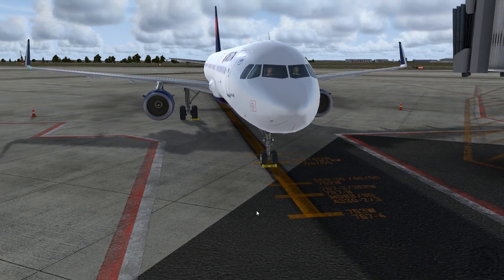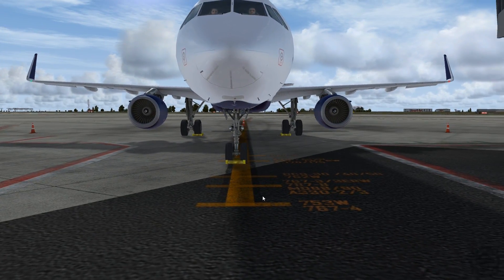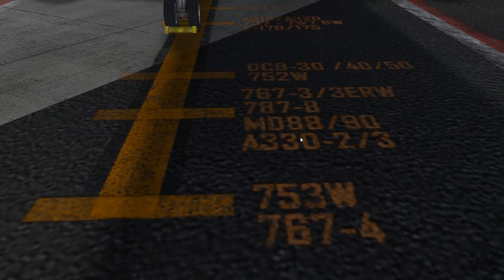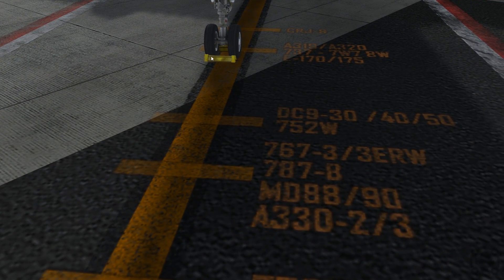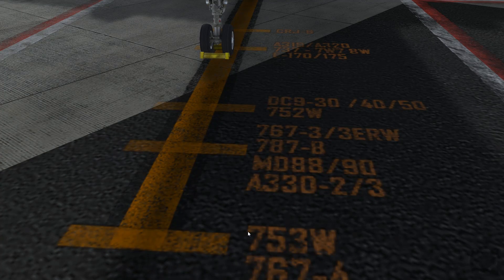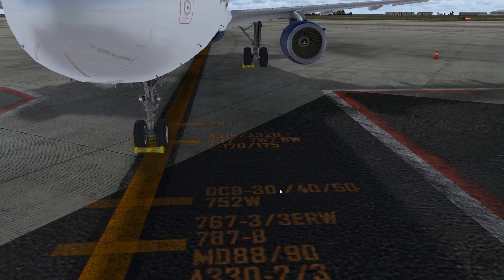You also notice this long yellow line — this is the gate's centerline. This is the line that aircraft want to line up with when taxiing into the gate; it will get them at a good distance to attach to the jet bridge. You'll also notice hash marks labeled with aircraft type codes. The one here is an Airbus A320, so it's lined up right here with the A320 marking, making sure the plane is not too far from the jet bridge.